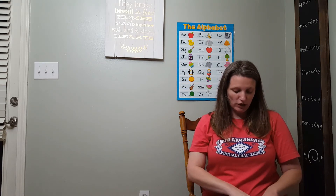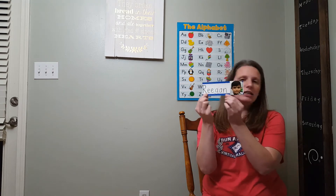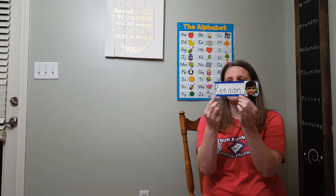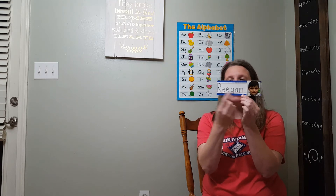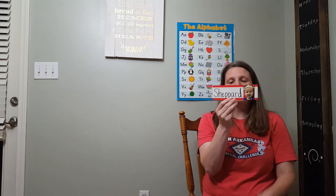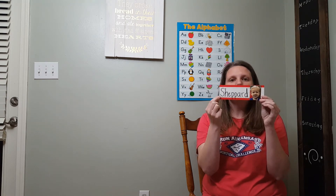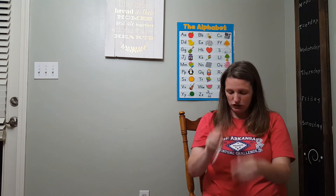Now this friend also starts with that letter. What letter was that? R. And this friend is Regan. R, Regan. And then we have Shepherd, and Shepherd starts with the letter S. S, Shepherd. Good job.